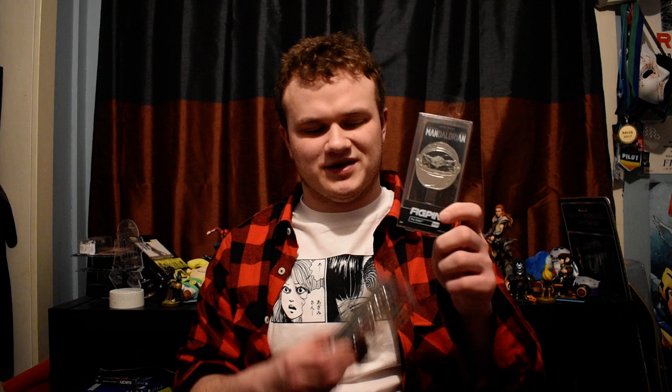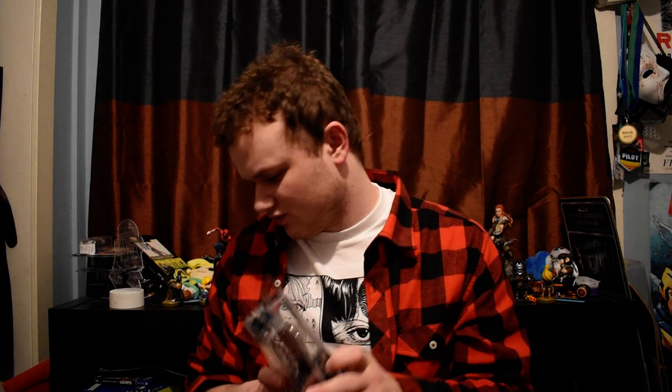I got to say, my mom really did go all out this year for Christmas. I also got a fig pin — I actually got two fig pins. One of the Child, or Grogu as they call him in the show now, and one of Mando, or Din Djarin as he's called. These are pretty awesome fig pins. I don't have any of these actually. I'm a big pin collector, a big pinhead, but I just didn't get any fig pins yet. My mom got me some really cool ones. I love the metal and chrome look to them.